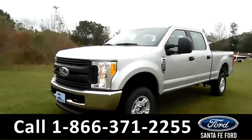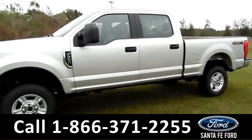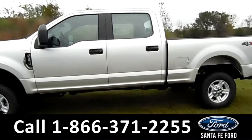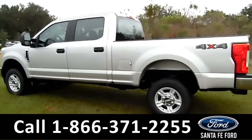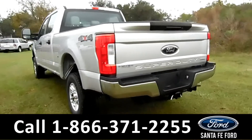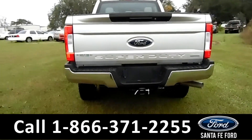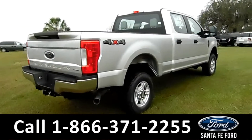This 2017 Ford F-250 XL has tow hooks, solar tinted windows, 17-inch alloy wheels. It is a 4x4 flex fuel with a hitch receiver. And remember, you can view the window sticker online at SantafeFord.com.